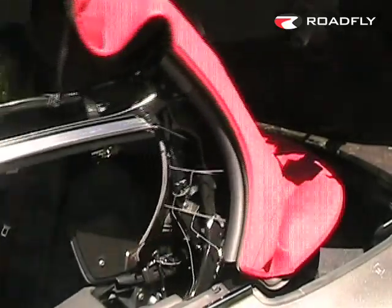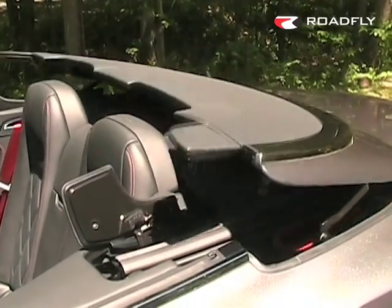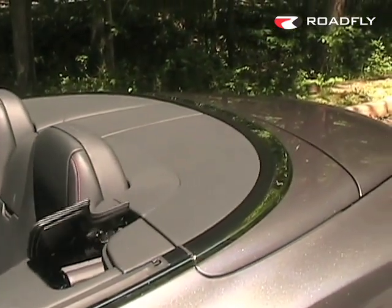As you can see, the seven-bow canvas top folds neatly under the parade boot, providing a clean rear deck and beautiful sight lines to the rear of this gorgeous automobile.